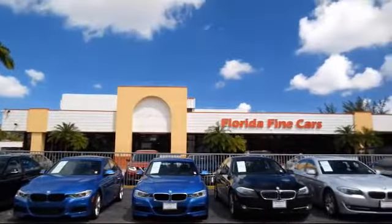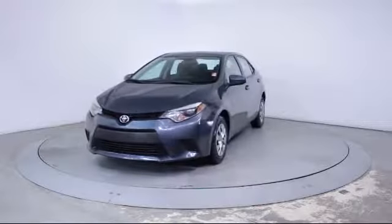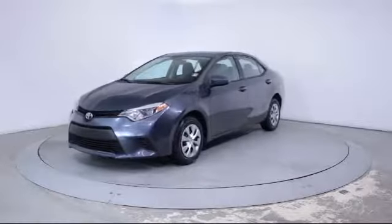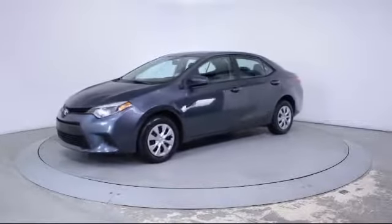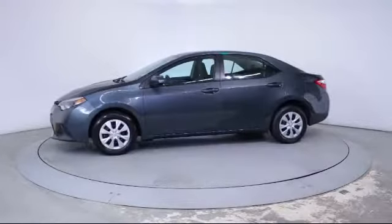Here's a look at another one of our vehicles from our massive selection. It comes equipped with steering wheel controls, air conditioning, traction control, CD player, side airbags, and power windows.